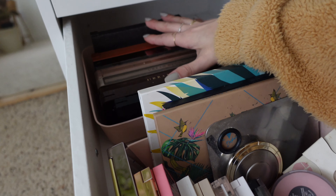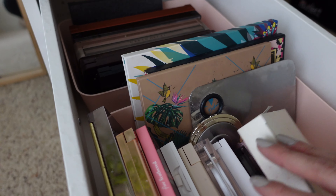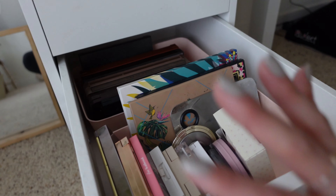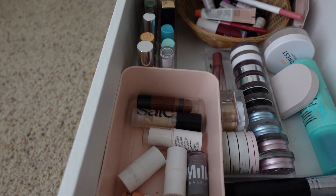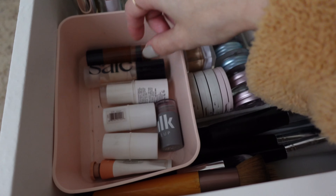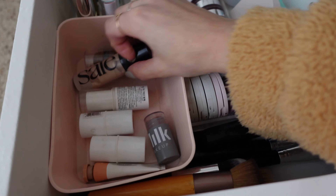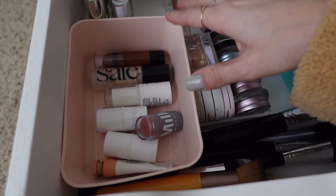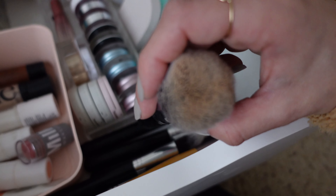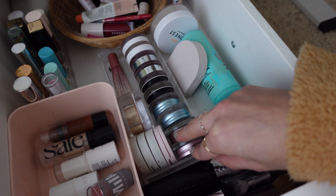Moving on — this is where I have my makeup. When I was cleaning out my old desk and taking out the makeup, I got a little overwhelmed because there was a lot. I ended up using three drawers from the ALEX drawer set for makeup. I've been liking the way it's organized because it allows me to see everything I have — I can tell myself if I haven't used a product in a while, it's something I need to toss out.